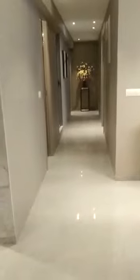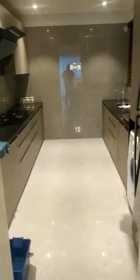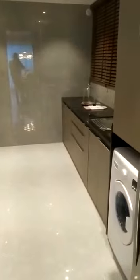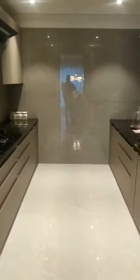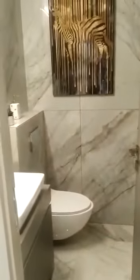Now we are moving towards the passage area. This is your kitchen — kitchen is 13.11 by 9, which is around 125 square feet. You will have a granite platform on both sides and a stainless steel sink. The fitting fixtures will be the same; modular will not be part of this. This is your powder toilet, the common toilet.